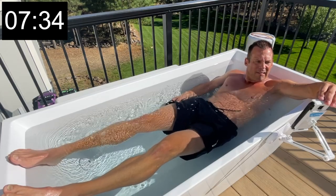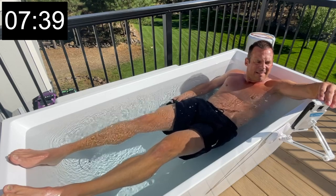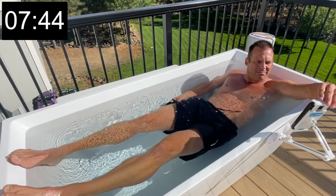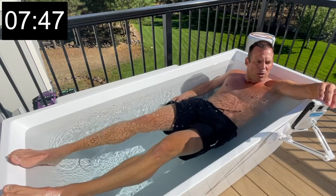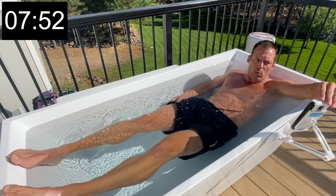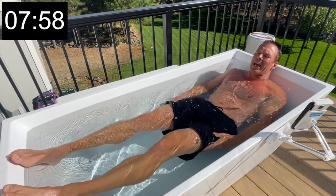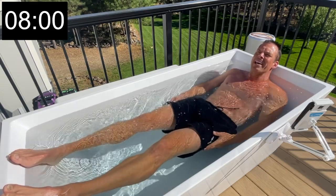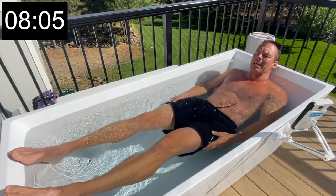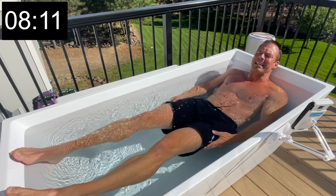Additional benefits include enhanced mindfulness — it helps you become more in tune with your body — better sleep, lower stress levels, which I noticed right away, and improved mental fortitude. If you can handle something like cold water for long periods of time, other hard things seem simple and easy by comparison.